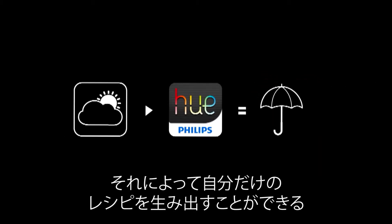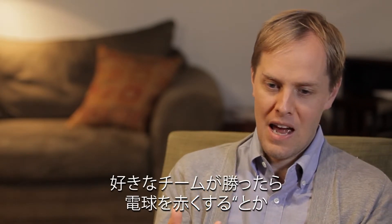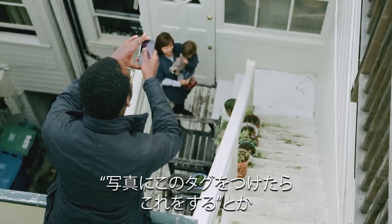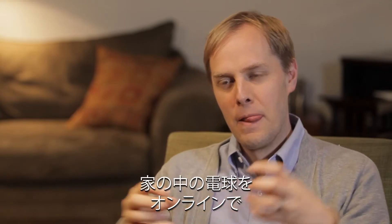It means people can very simply create their own smart recipes. For example, you could say: when my favorite team wins a game on ESPN, change the light bulbs to red. Or if I post a picture to Instagram with a certain tag, then do something specific.